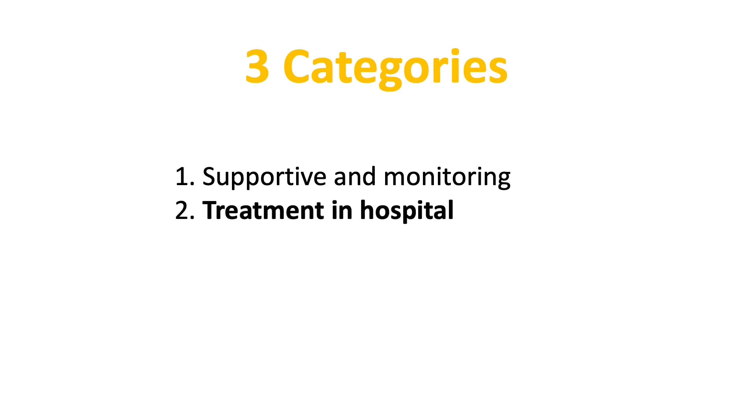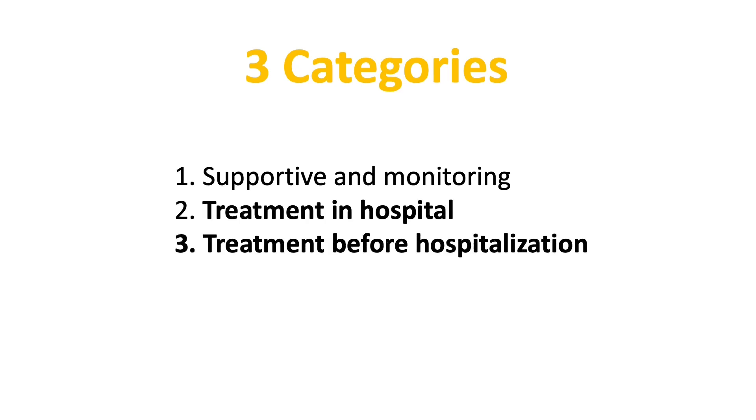There are generally three approaches to treatment. The first is supportive care and monitoring, which has been discussed in many good videos by practicing physicians on YouTube. The second is treatment in hospital, and the third is treatment before hospitalization. We will focus on approaches two and three here.